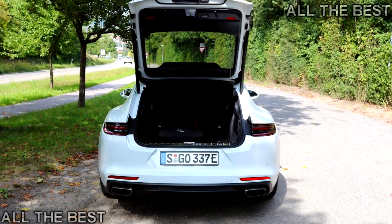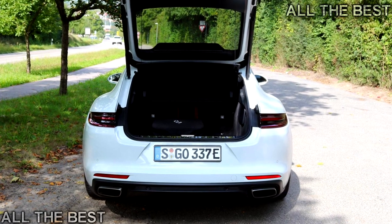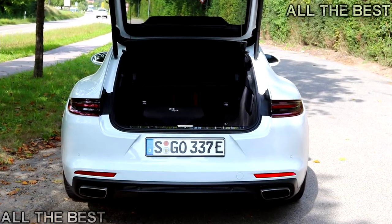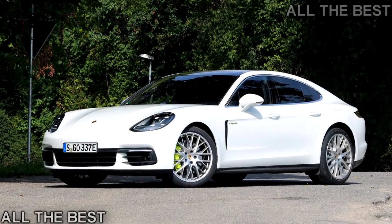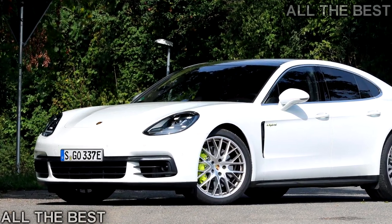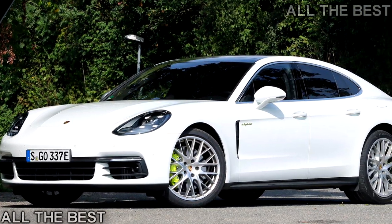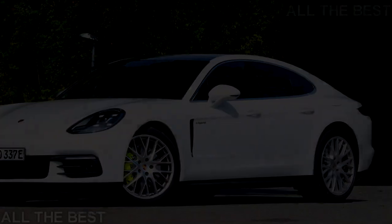Mode overload. It's handy to be able to pick just how the Panamera balances its use of electric motor and gasoline engine, but this 4E Hybrid feels like it offers more choices than you'd ever conceivably need. With e-power, hybrid auto, e-hold, e-charge, sport, and sport plus to choose from, as well as three settings for the air suspension and a sport mode for the dual-clutch gearbox, there are more configurations possible than most drivers really want.